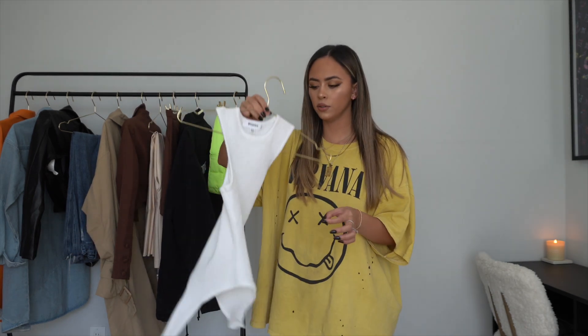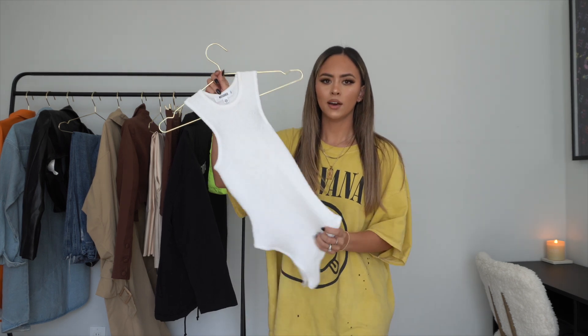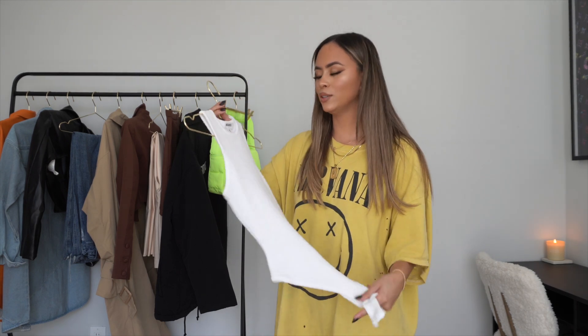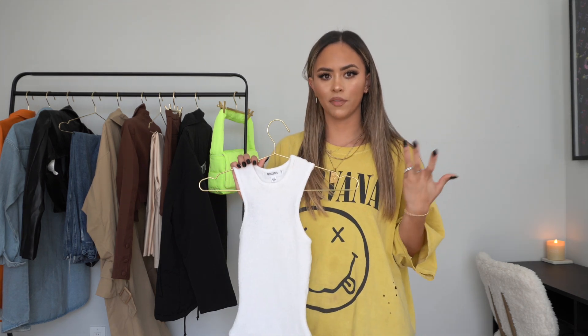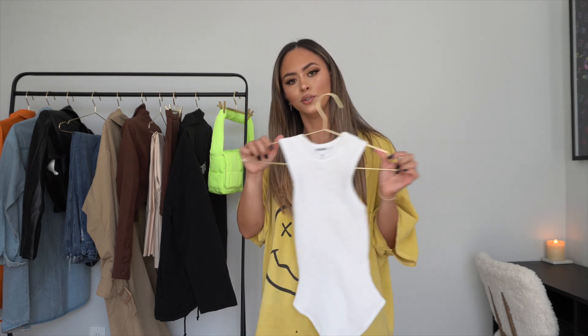I'm gonna start with this bodysuit. I like it because it has a really nice, fun, towel-y fabric — as you can see it's very stretchy. I've already worn most of this stuff but haven't had time to film. I really like it; the texture makes it different. I love getting whites and aesthetic colors, but the texture still makes it more fun than a regular plain white bodysuit. Let's put her on.